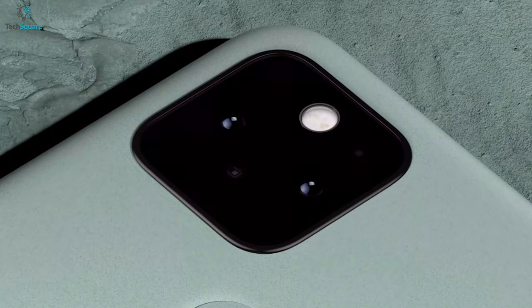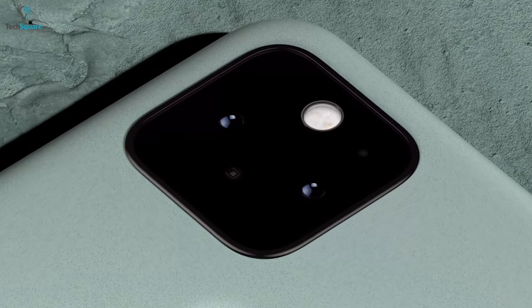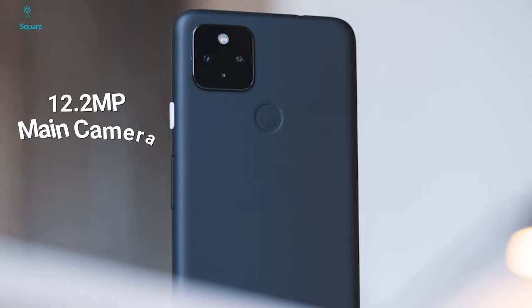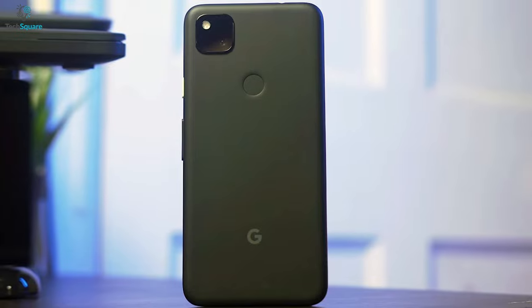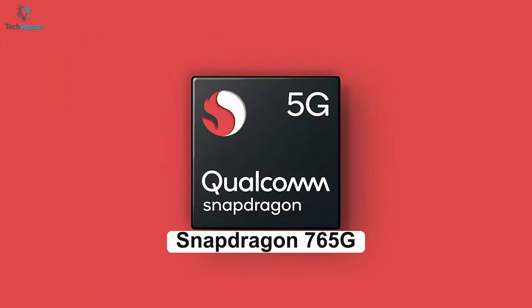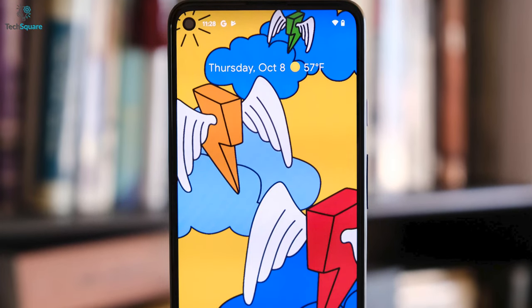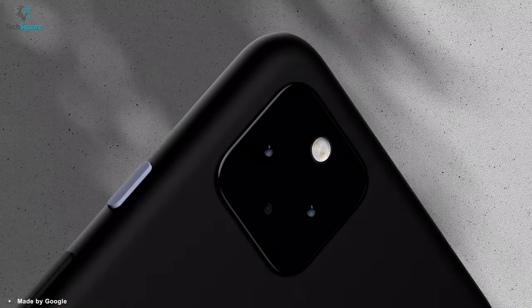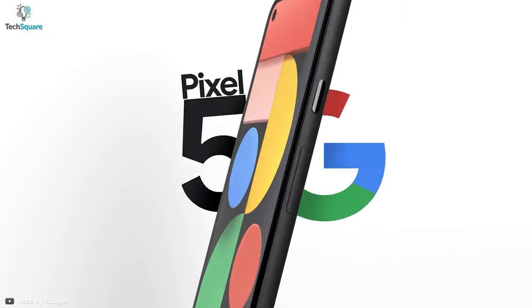Pixel phones have typically held high spots on our list for the best camera phones. This one comes with a 12.2-megapixel main camera with optical image stabilization and a 16-megapixel shooter with an ultra-wide lens. It uses the same Snapdragon 765G chipset as the Pixel 5, one of the better mid-range mobile processors today. The Pixel 4a 5G is for people who want the best camera phone at the cheapest possible price, but also with 5G.